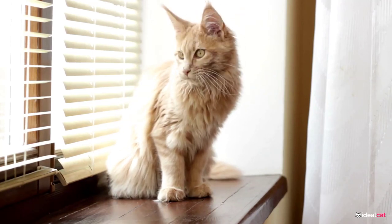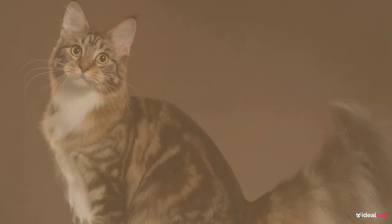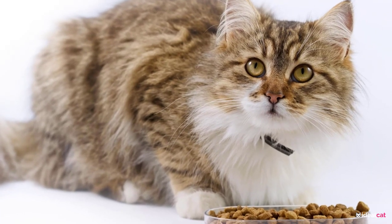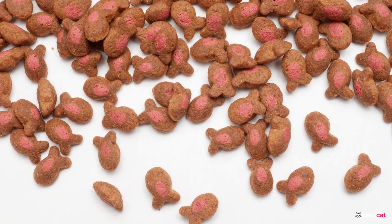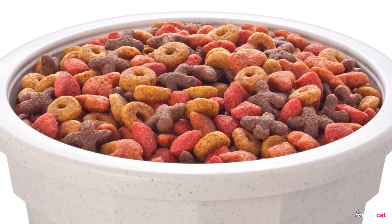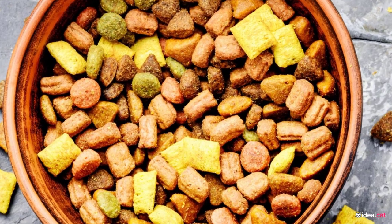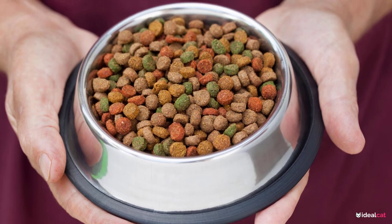Maine Coon cats are one of the largest breeds of domestic cats. Bigger cats need more calories and different types of nutrients than your average cat, especially if they're expecting or nursing, so there are some special considerations when it comes to finding a good diet plan. With so many food choices available on today's market, finding a premium brand that provides complete nutrition can be difficult. This means you have to pay attention to their diet in order to keep them healthy and happy. Luckily, we've researched and found the 5 best cat foods for Maine Coon cats you should consider feeding your feline friend.